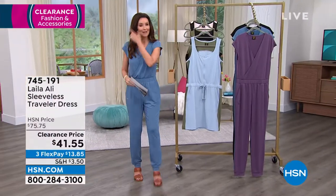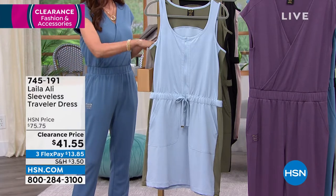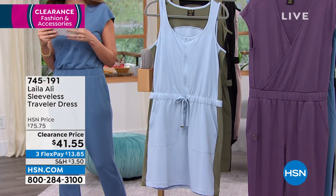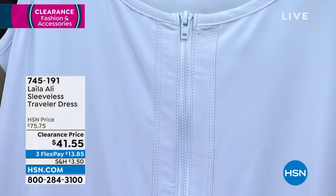Our phone lines are open with all of our amazing representatives, so you can wait or go straight to HSN.com to get your amazing clearance prices. Clearance frenzy — this is our last item, and wow, this went so quickly.